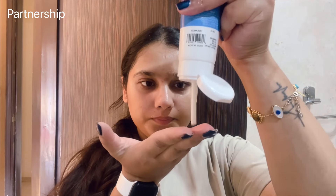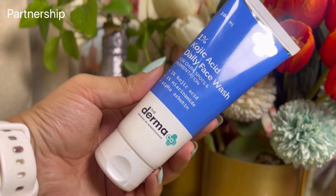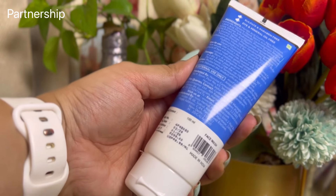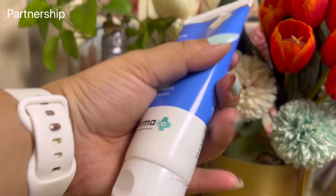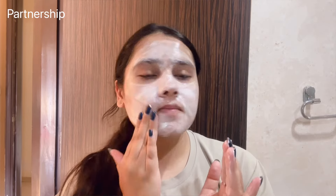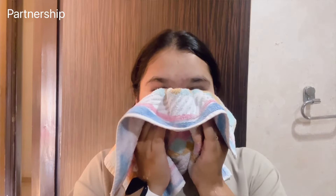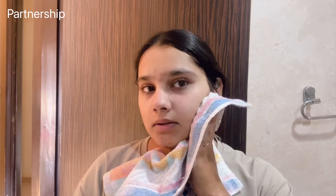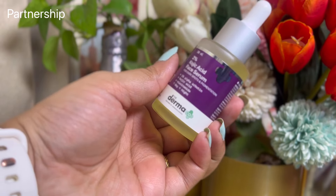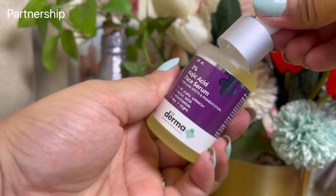I've been using Dermaco's kojic acid range to help reduce my dark spots. This is their One Percent Kojic Acid Daily Face Wash — a creamy foam-based face wash that won't dry out your skin, while helping with cleansing, removing excess dirt and sunscreen, and aiding dark spot reduction. Once I'm done with that, I follow up with the Two Percent Kojic Acid Serum, which contains two percent kojic acid, one percent alpha arbutin, and niacinamide — hero ingredients for dark spot reduction.